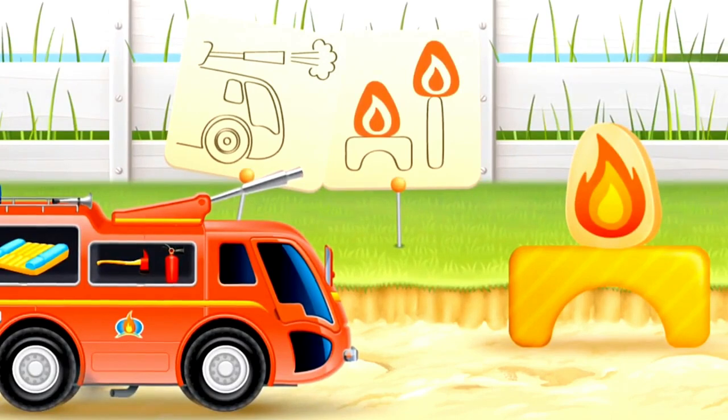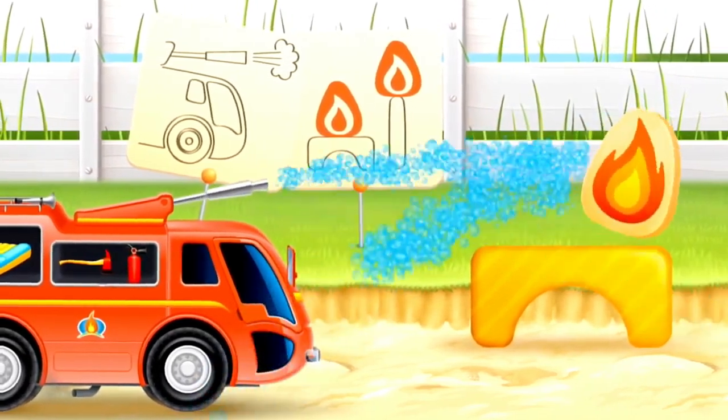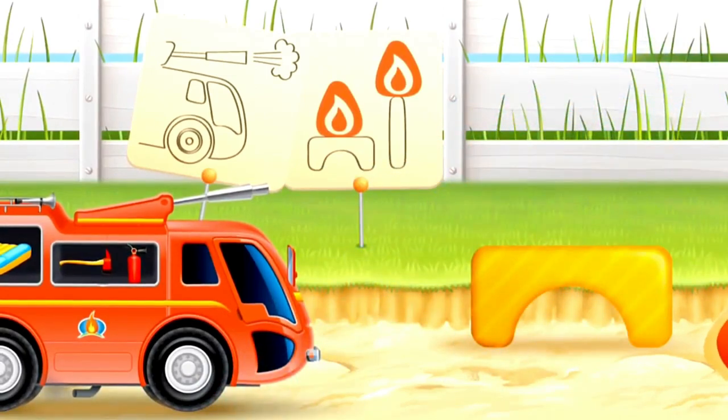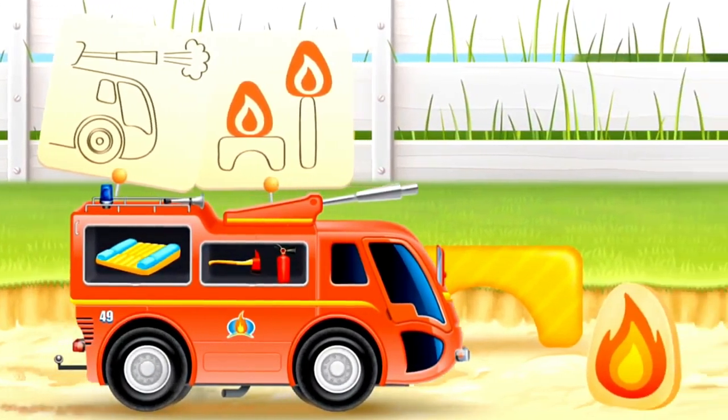A fire! Let's put it out with our water hose. There's another fire. Let's put that out with our water hose.